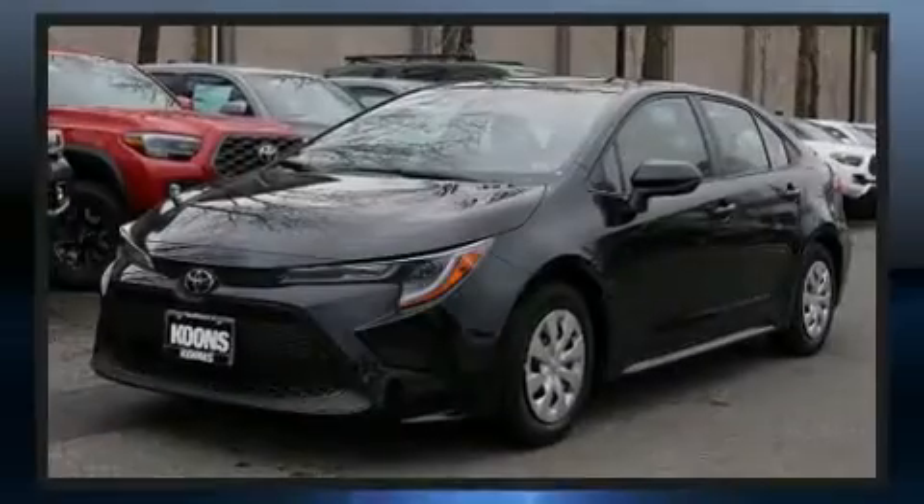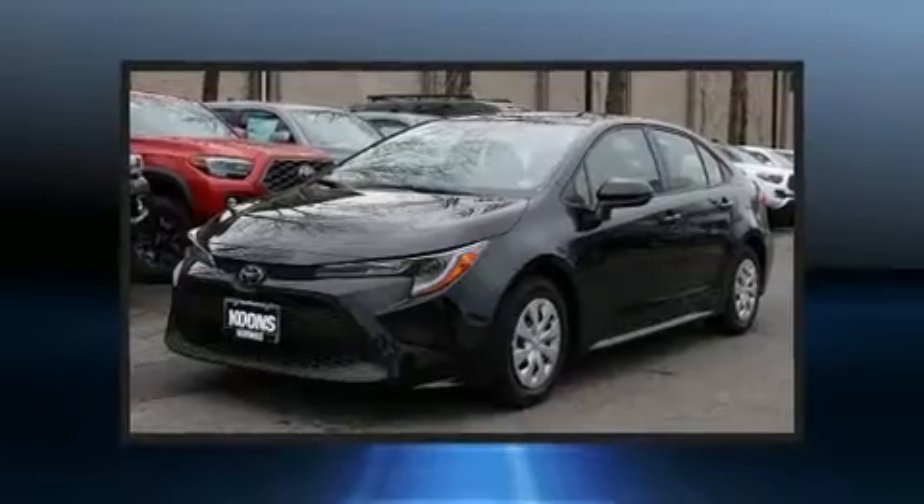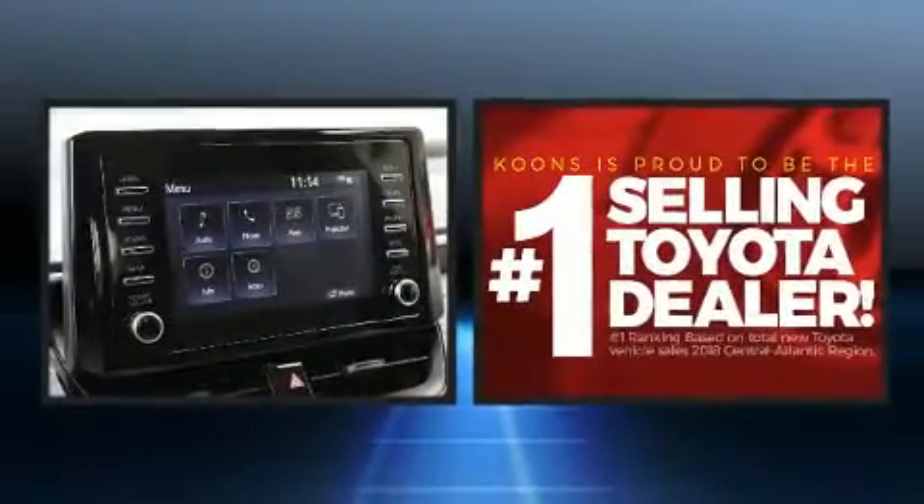Outstanding design defines the 2020 Toyota Corolla. This four-door, five-passenger sedan is ready to drive off the showroom floor.